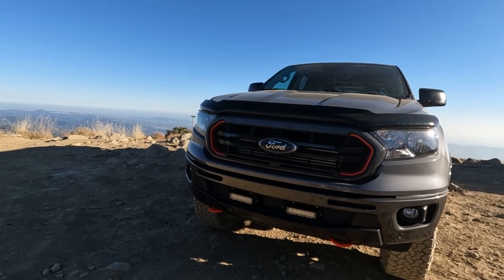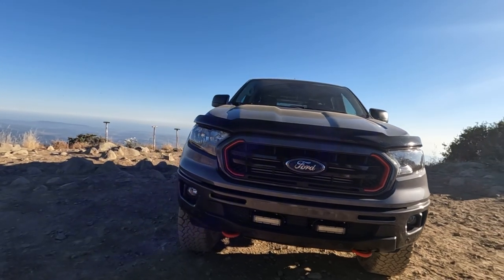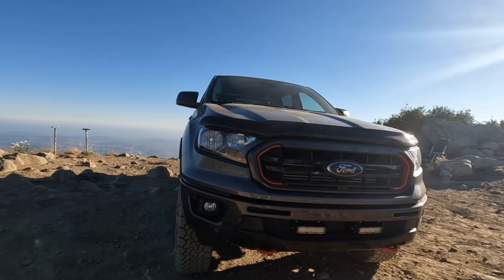Today we're looking at my Ford Ranger Tremor. I want to give you some background and introduce this truck to the channel, because you guys haven't seen it yet — and to show some of my off-road videos that I'm going to try to start making.